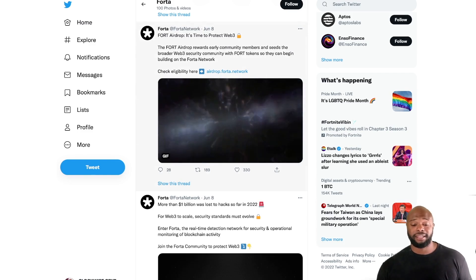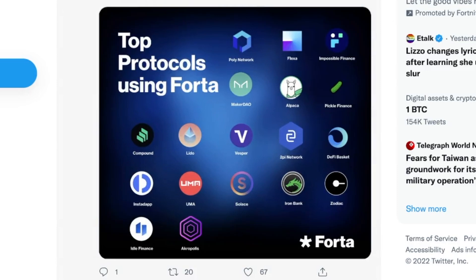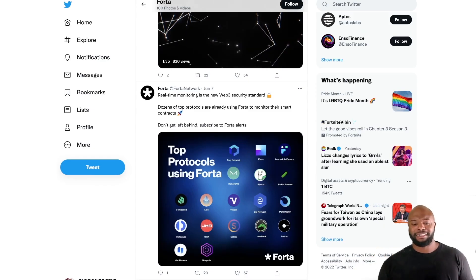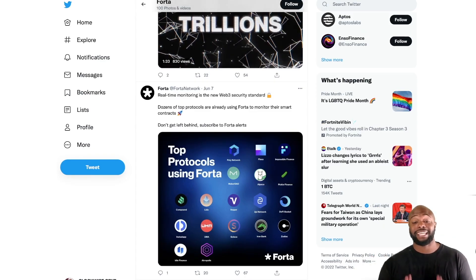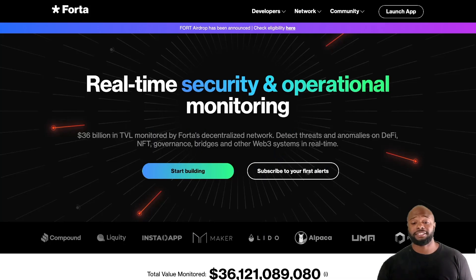Top protocols are already using Forta, which is insane — Poly Network, MakerDAO, Impossible Finance, Zodiac, Indie Finance, and more. Top protocols are using this. Their token is going to be on a centralized exchange soon, so take a look. I hope you got some value out of this video — be sure to check out the Forta links below, keep moving forward in everything that you do, and we'll see you soon.